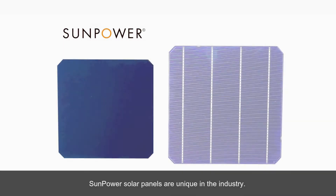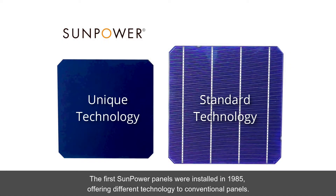SunPower solar panels are unique in the industry. The first SunPower panels were installed in 1985, offering different technology to conventional panels.